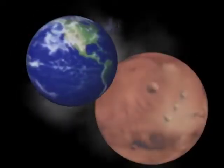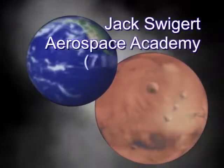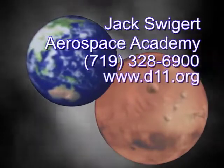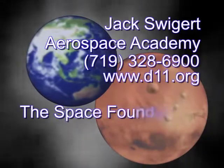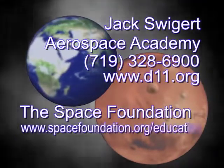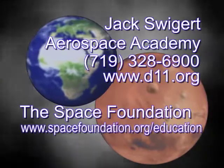For more information about Jack Swigert Aerospace Academy, call 719-328-6900 or log on to D11.org. And for more information on the Space Foundation educational programs, log on to spacefoundation.org/education.